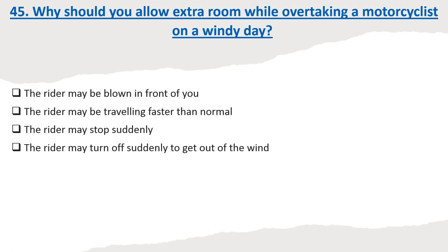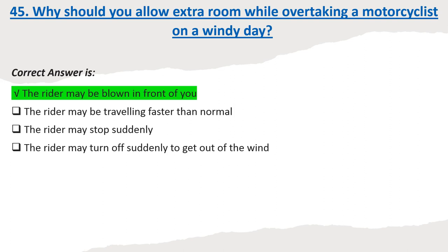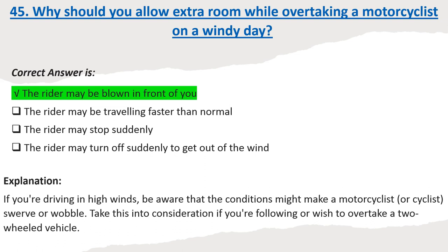Question 45: Why should you allow extra room while overtaking a motorcyclist on a windy day? Options: The rider may be blown in front of you. The rider may be traveling faster than normal. The rider may stop suddenly. The rider may turn off suddenly to get out of the wind. Correct answer: The rider may be blown in front of you. Explanation: If you're driving in high winds, be aware that conditions might make a motorcyclist or cyclist swerve or wobble. Take this into consideration if you're following or wish to overtake a two-wheeled vehicle.